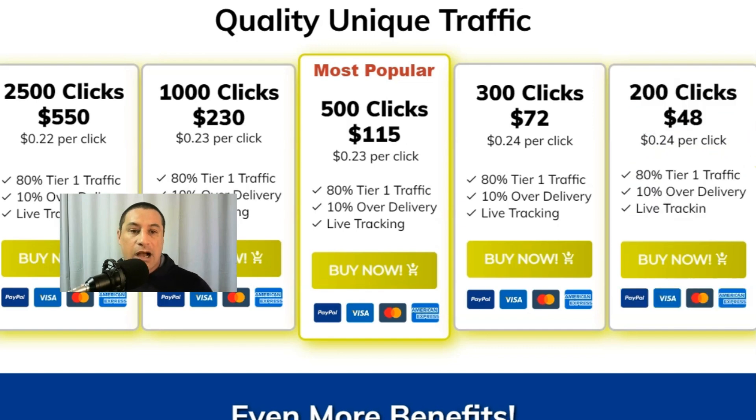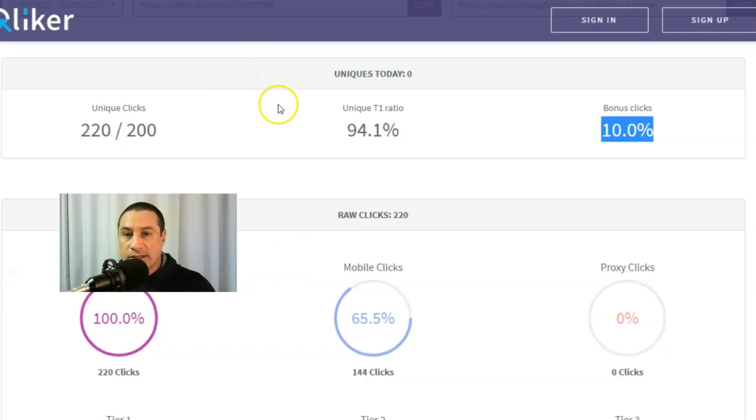That lowest option is 24 cents per click, so that's the one I got — 200 clicks. I purchased that and now I'm going to show you the stats. For my $48 spend for 200 clicks, I actually got 220 clicks, which was awesome — that's a 10% bonus. And 94.1% of the clicks were top tier, which is really impressive.